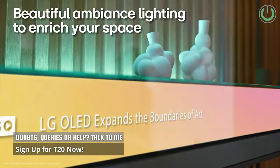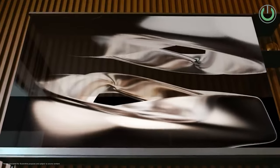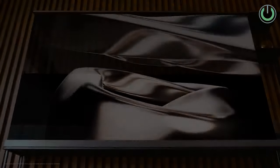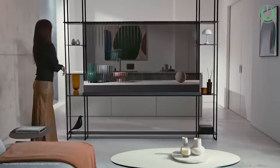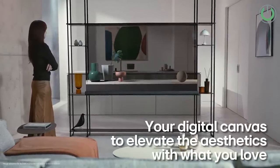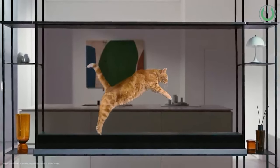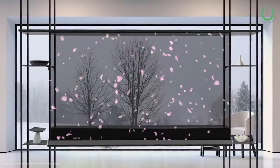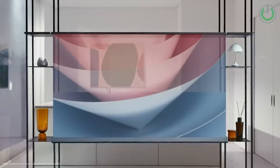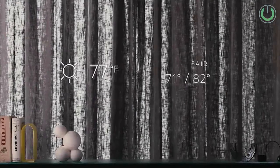What sets this TV apart is its modular design, providing diverse installation methods including standalone, against-the-wall, or wall-mount options to cater to various preferences. One of the key innovations is the transparent OLED screen with a contrast film roller, allowing the TV to seamlessly transition between transparent and opaque modes. In transparent mode, the TV creates an airy open effect, while opaque mode enhances picture quality with vibrant color.